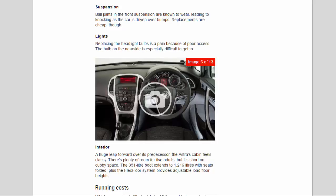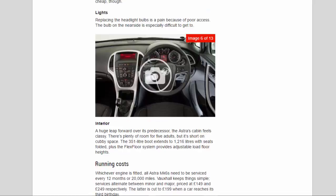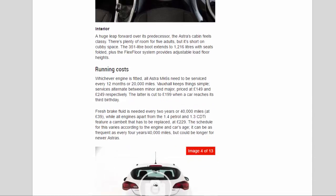Interior: a huge leap forward over its predecessor, the Astra's cabin feels classy. There's plenty of room for five adults but it's short on cubby space. The 351-litre boot extends to 1,216 litres with seats folded, and the flex floor system provides adjustable load floor heights.